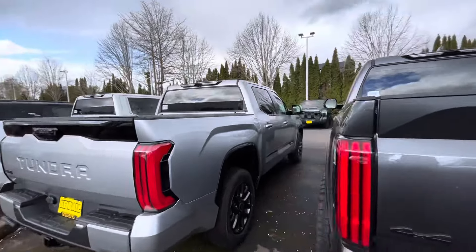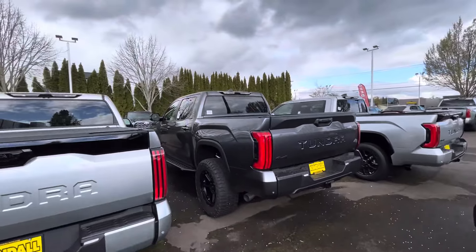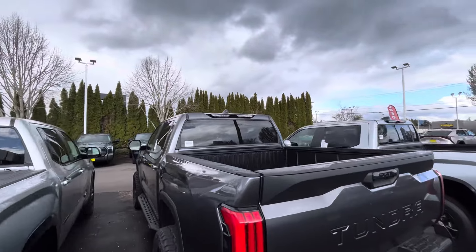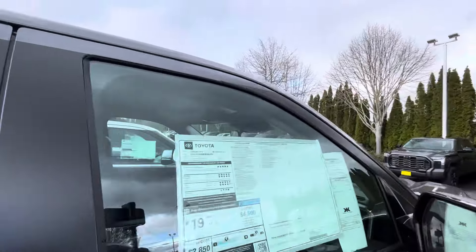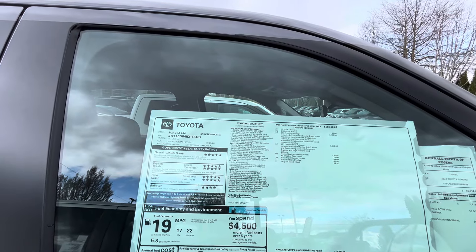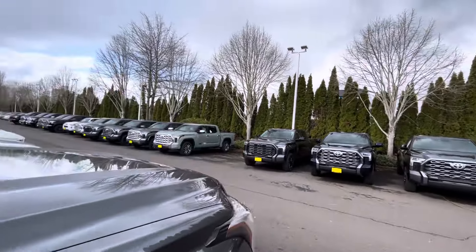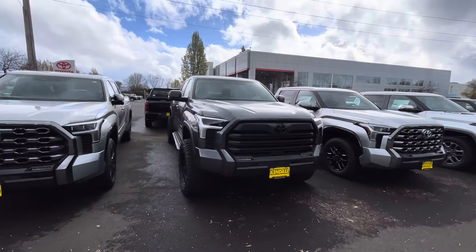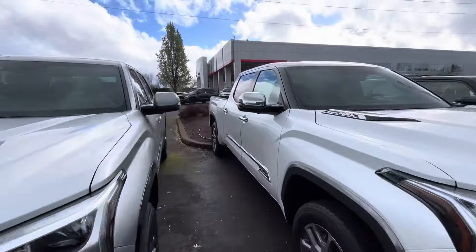They've got a ton of Tundras out here — this is the most Tundras I've ever seen on a lot. I don't know if the back window rolls down on this one. I'm not sure if that feature is on all trims. Here's a 1794 Edition — let's get a price: $72,000.